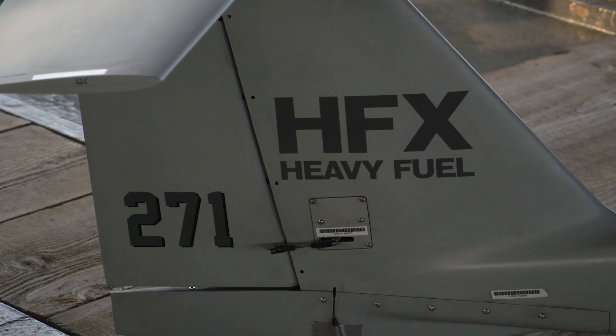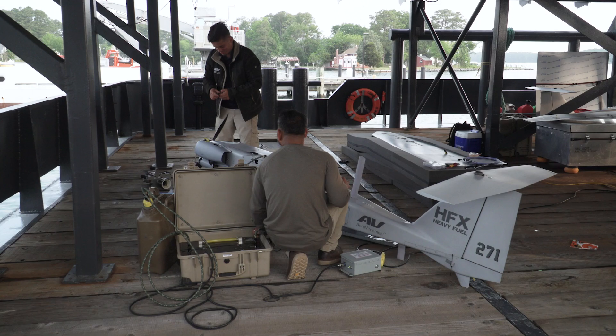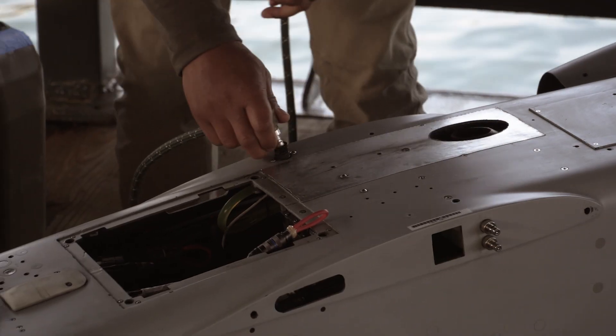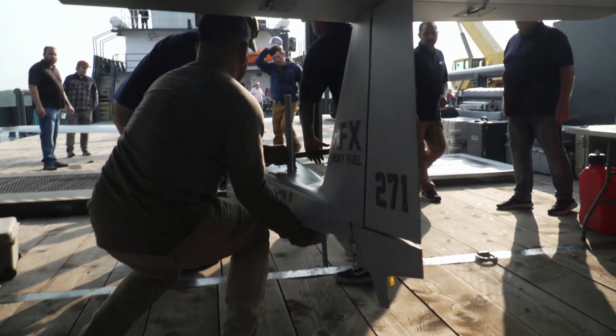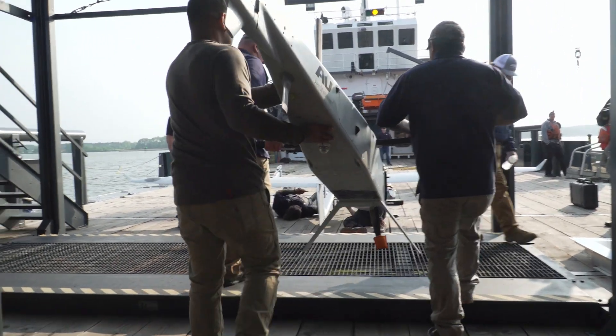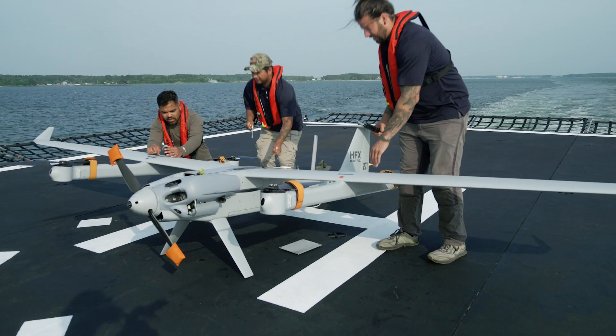Today we're going to be demonstrating our internally developed heavy fuel engine. This is really important for maritime operations because it allows us to meet requirements for heavy fuel aboard ships, and has been a priority for our environment for several years. Our internally developed heavy fuel engine is a four-stroke compression ignition that provides the same power and weight, but better fuel consumption.